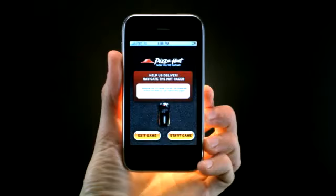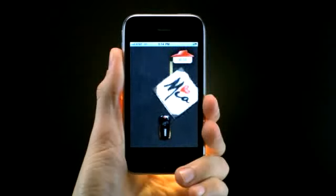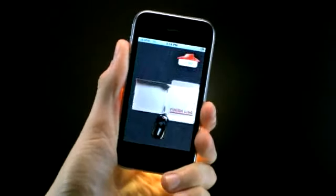Want to have some fun while your order is being delivered? Play the Hut Racer game. Your mission? Avoid the obstacles in the road and navigate the course to get the best time. Tilt and turn your iPhone to speed up, slow down, and maneuver your Hut Racer.